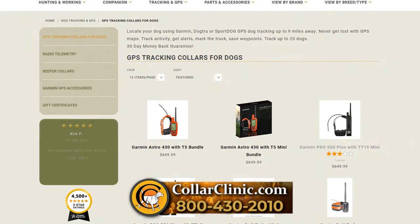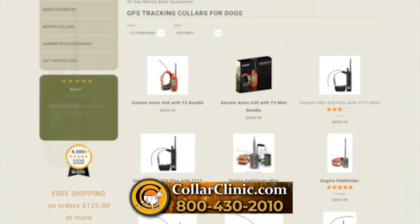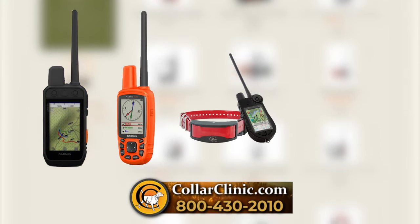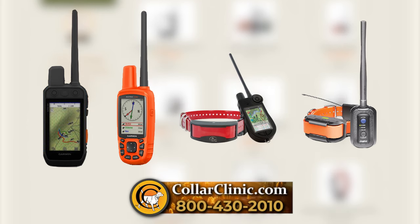With an impressive selection of popular tracking and training products like the Garmin Alpha and Astro Series, SportDog TEK Series, and the Dogtrip Pathfinder.